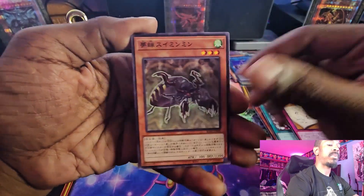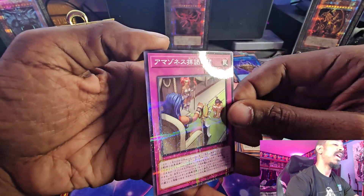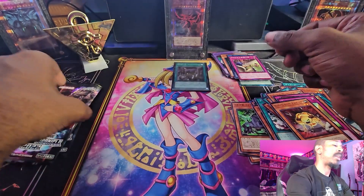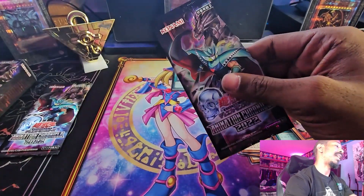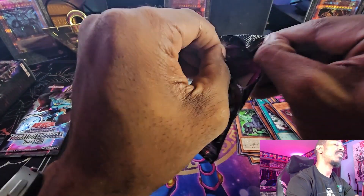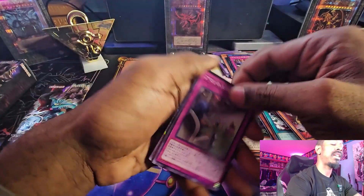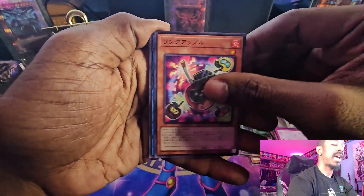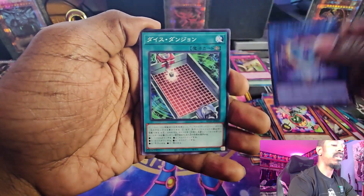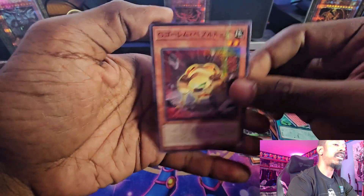We have Scrapbook, little Cicadas, whatever that card was, the G Golem this, and then a Parallel Rare of the Amazonist Trap card. Last two packs — come on, we can do this! Come on Blue Eyes White Dragon, all you have to do is be in here. Link Apple, G Golem Heart, and then another Parallel Rare of the Heart.